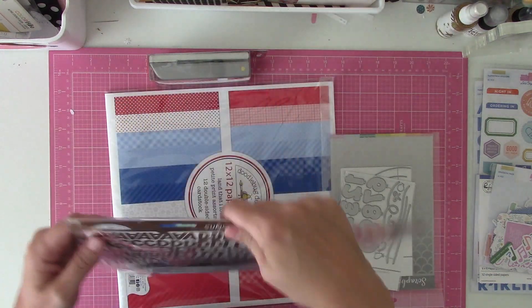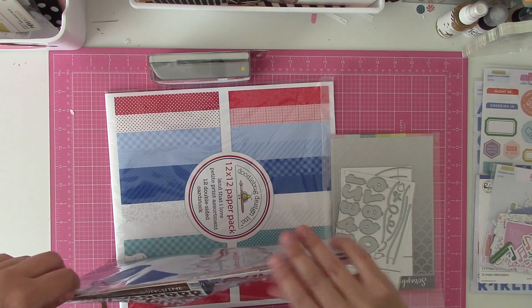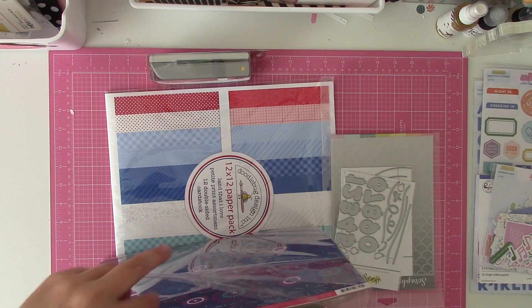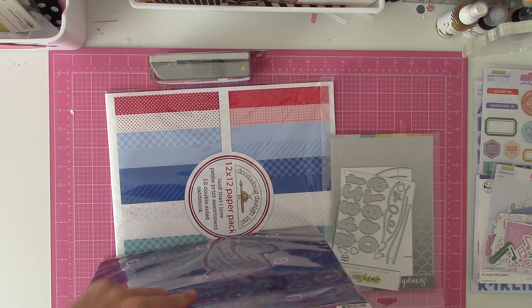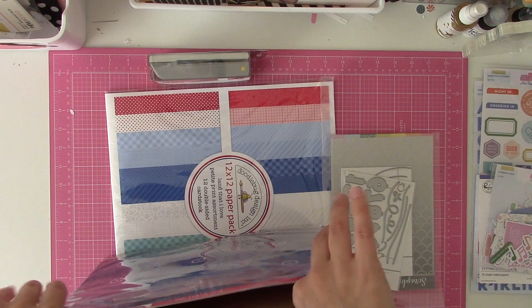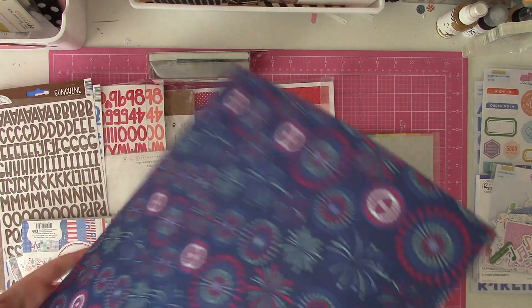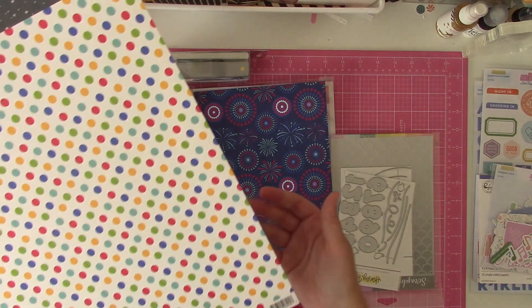I'm going to do the papers first because I picked up some individual papers and they might seem weird — like, why would you buy just two sheets of paper? It's because I'm basically just going to mix them in with some of the other papers I already have. I'm learning to only buy a full collection if I'm going to do a series with it or if it's a collection that I absolutely love.